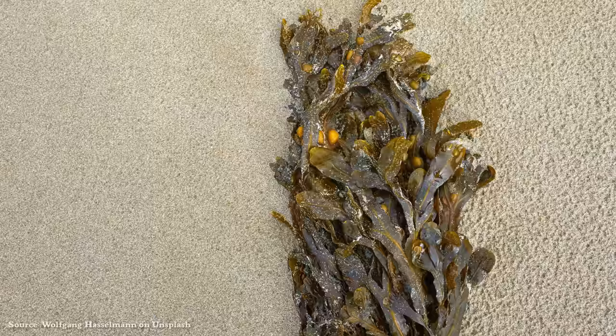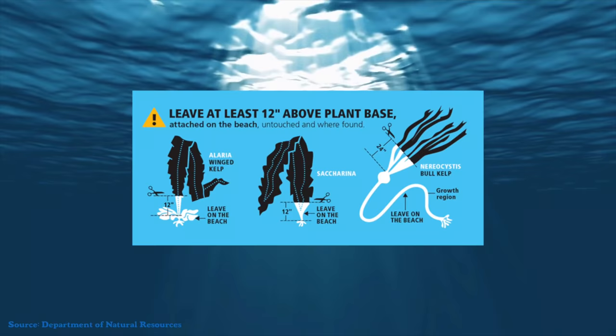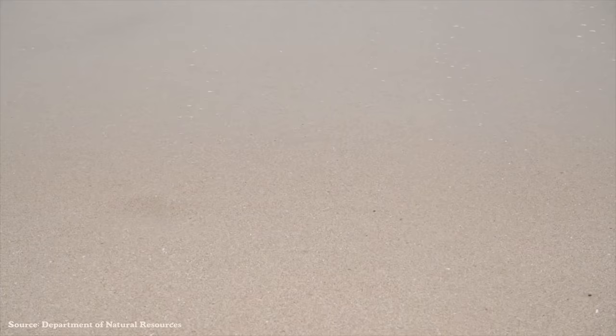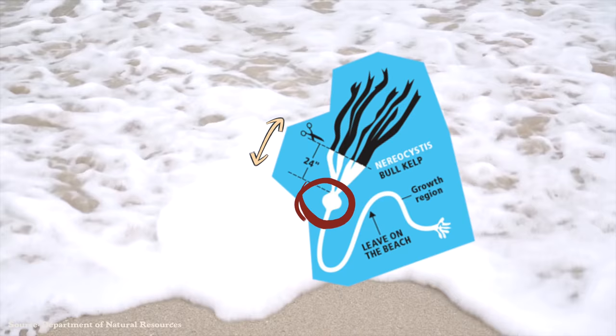Holdfast anchors onto hard surfaces like rocks. Turns out you have to cut at least one foot above the holdfast for winged kelp and saccharina. For bull kelp, cut at least two feet above the bulb. Be sure to leave the holdfast on the beach.